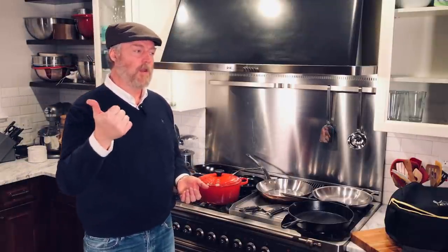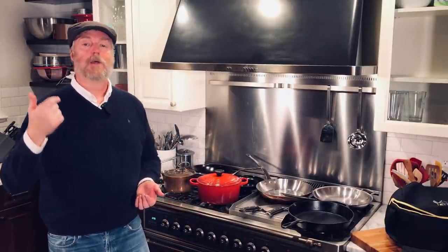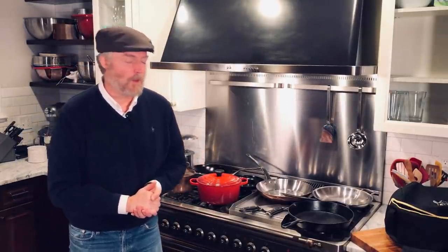So if I were to pick one carbon steel skillet, I would pick a De Buyer Mineral B Pro. Around here, a lot of times we talk about a three-pan strategy. I think every kitchen should have a good cast iron, a good carbon steel, and also a good stainless steel skillet. With those three skillets, you can darn near cook anything on your stovetop.